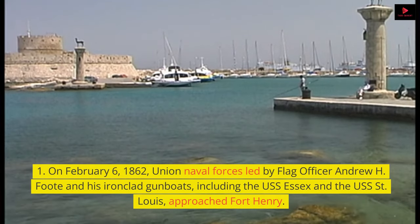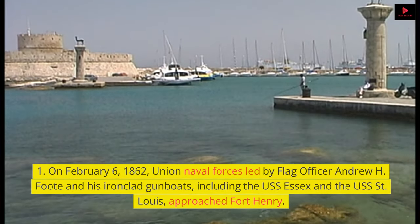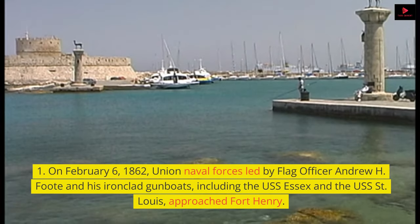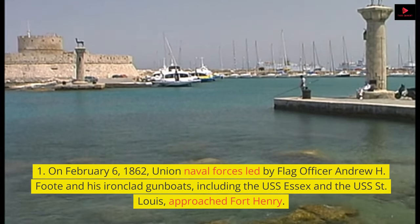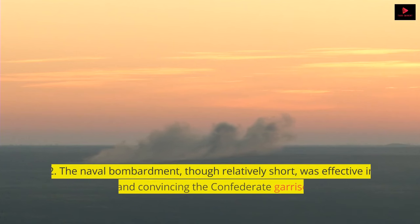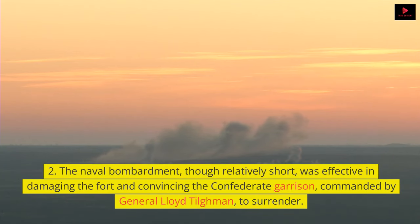On February 6, 1862, Union naval forces led by Flag Officer Andrew H. Foote and his ironclad gunboats, including the USS Essex and the USS St. Louis, approached Fort Henry. The naval bombardment, though relatively short, was effective in damaging the fort and convincing the Confederate garrison, commanded by General Lloyd Tillman, to surrender.